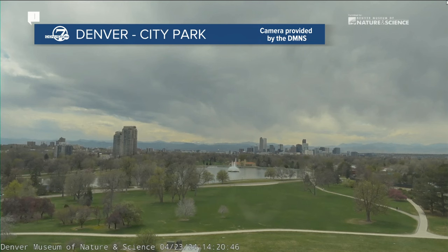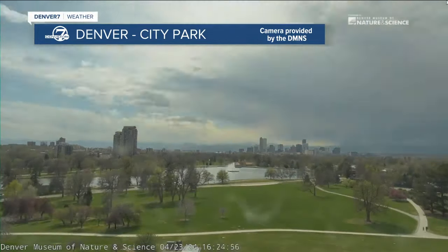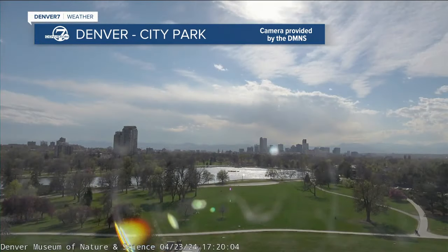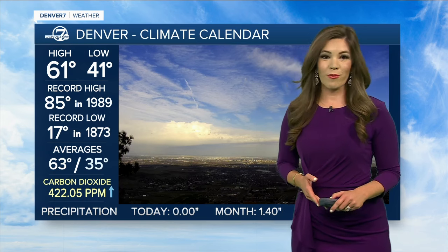This is our live view earlier this afternoon out at City Park. I want to put it into motion because we certainly had to deal with a few clouds today. But now this afternoon, a little bit of sunshine and some blue skies out there. Completely different story, however, in northern Colorado — watching some scattered showers and even some thunderstorms cruising off the foothills onto the northern plains.